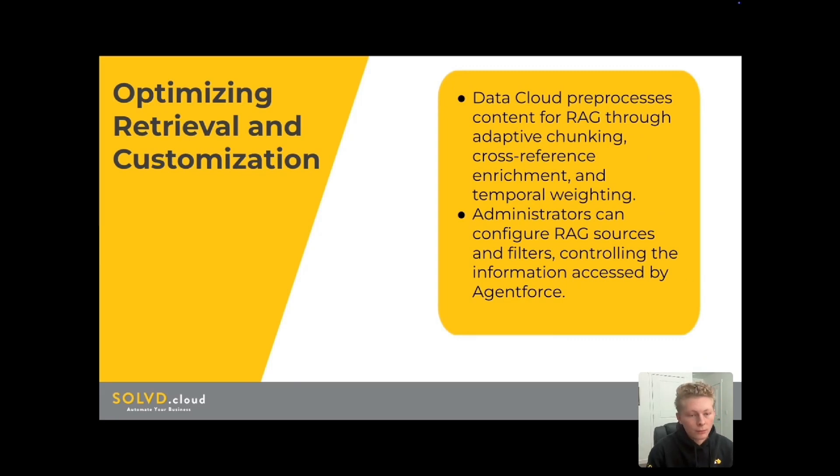You might be wondering how Datacloud prepares all the information for AgentForce to use. It does it through a few key techniques. There's something called adaptive chunking — Datacloud intelligently breaks a giant document down into smaller, more manageable chunks based on the meaning and topics within the text. This isn't just splitting it by a certain number of words; it's actually understanding the content and finding the natural breaks. Then there's cross-reference enrichment, which automatically links relevant information together, creating something like hyperlinks within your data. So if a customer support ticket mentions a specific product, Datacloud might link it to the product documentation, making it easier for AgentForce to find relevant details. The third technique is temporal weighting — prioritizing the most recent and relevant information. Datacloud uses algorithms to give more weight to newer data, ensuring that AgentForce responses are based on the latest updates and changes.